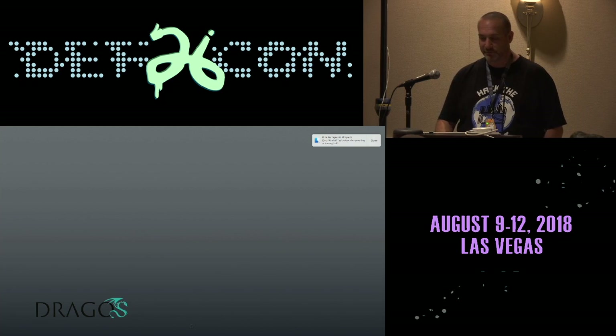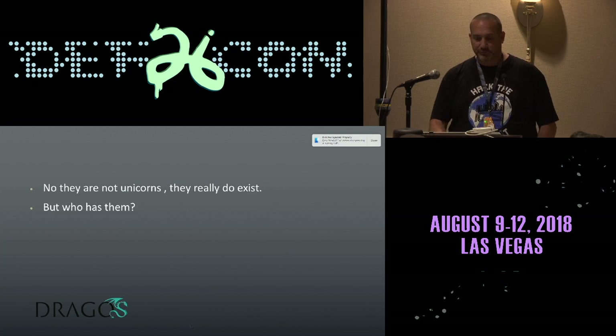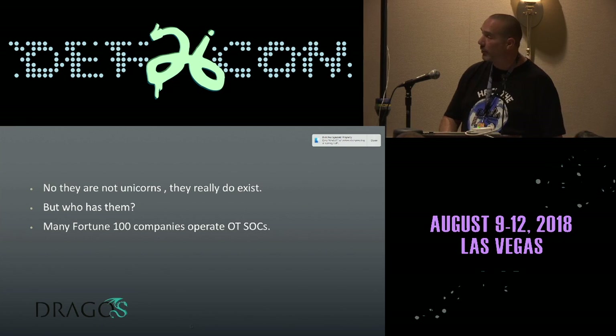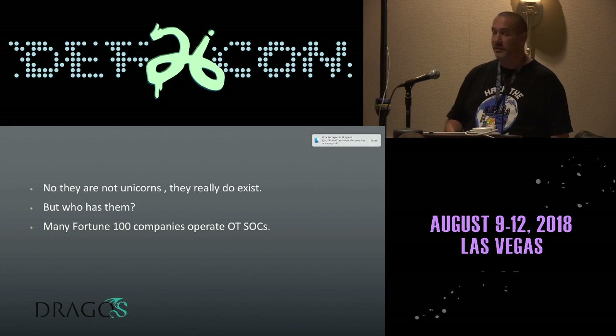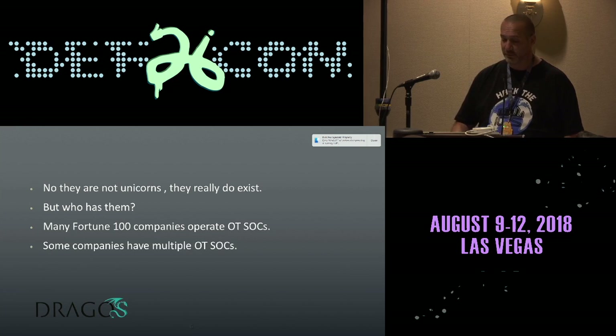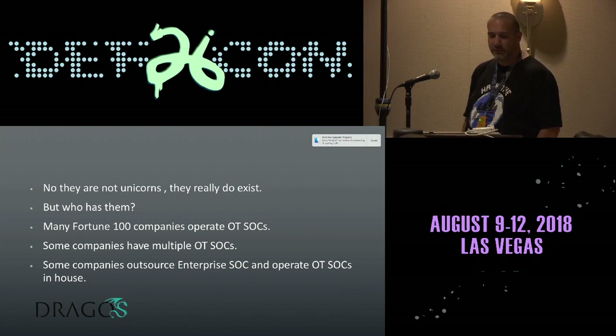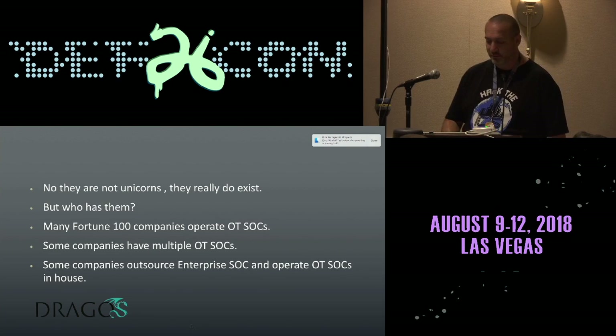Well, they really do exist. Many, many Fortune 100 companies operate OT SOCs. Today they are becoming more and more common, whether it's through an MSP or on-site. We are seeing a lot more data pushed up from the plant floor into SOCs for monitoring. Depending on the size of your company, you might have multiple SOCs. Global companies will have issues with data leaving the country and privacy. Some are outsourced, some are done in-house.